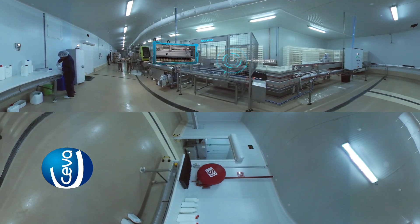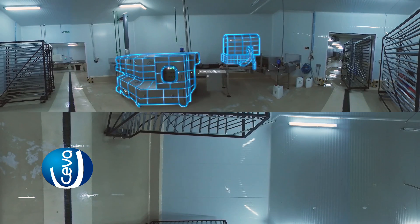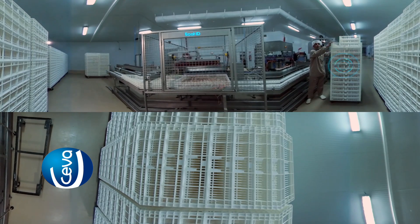The vaccinated embryos then move down the conveyor where they are automatically transferred into the hatching crates, ready to be hatched. The empty setter trays are moved directly to the automated wash system for cleaning, disinfection, drying and storage. Here the hatching crates are restacked to be sent off to the hatcher.